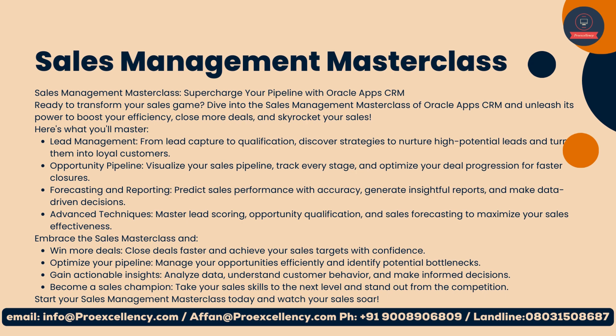Embrace the Sales Masterclass and win more deals, close deals faster, and achieve your sales targets with confidence. Optimize your pipeline, manage your opportunities efficiently, and identify potential bottlenecks. Gain actionable insights: analyze data, understand customer behavior, and make informed decisions. Become a Sales Champion — take your sales skills to the next level and stand out from the competition. Start your Sales Management Masterclass today.